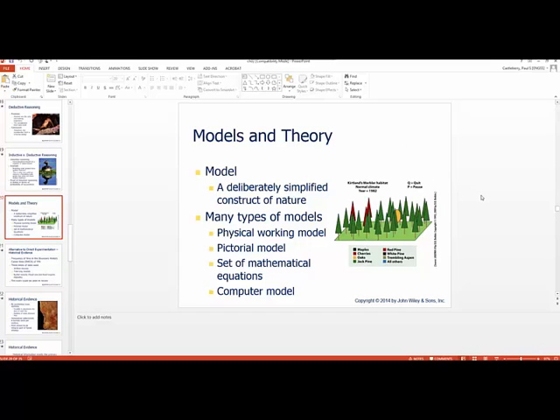Let's talk about models and theory. Scientific theories are substantiated, widely accepted explanations of the natural world — they've been through the rigor of experimentation. This definition is quite different from the everyday use of the word. Lay people use the word theory where scientists would use the term inference or hypothesis. In common usage, the word theory conjures up speculation, whereas in scientific usage, it's the highest form of proof supported by an overwhelming body of evidence.